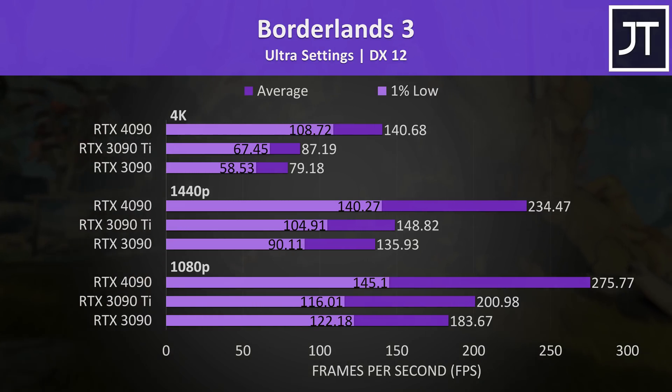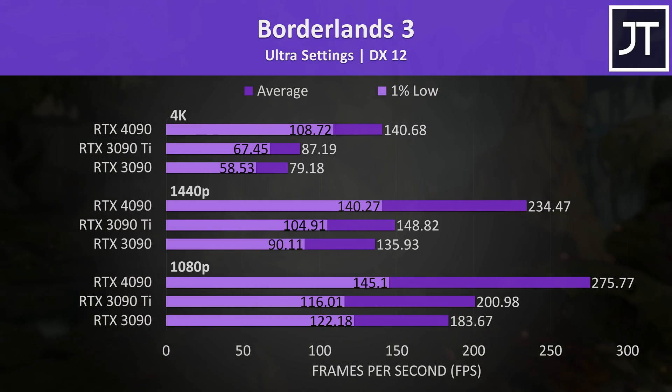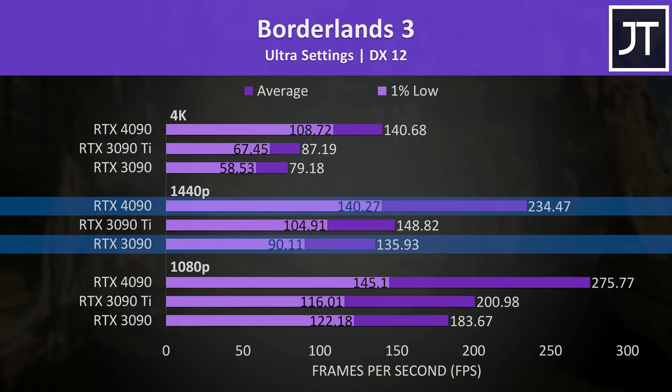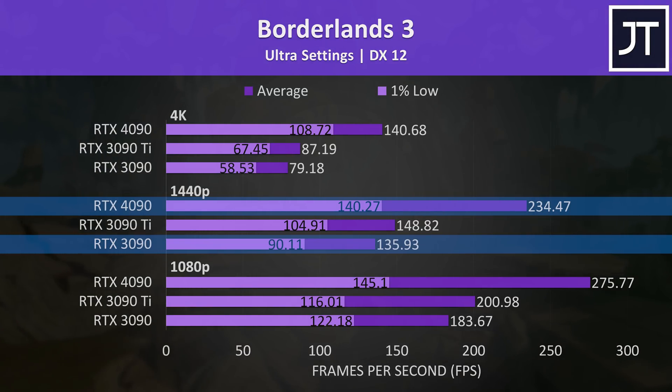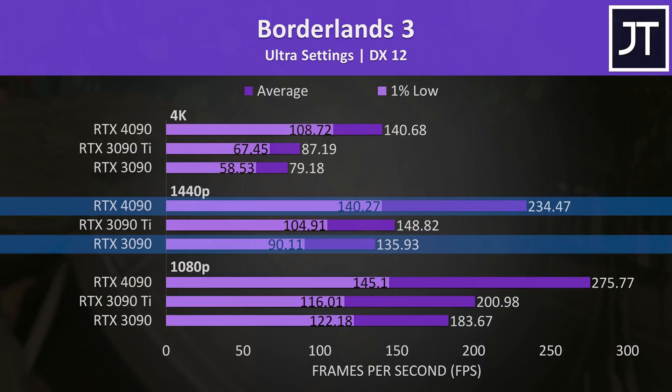Borderlands 3 on the other hand saw above-average gains on the 4090. At 1440p the 4090 was 72% ahead of the 3090 — the biggest performance gap between these two GPUs at this resolution out of all 25 titles tested.